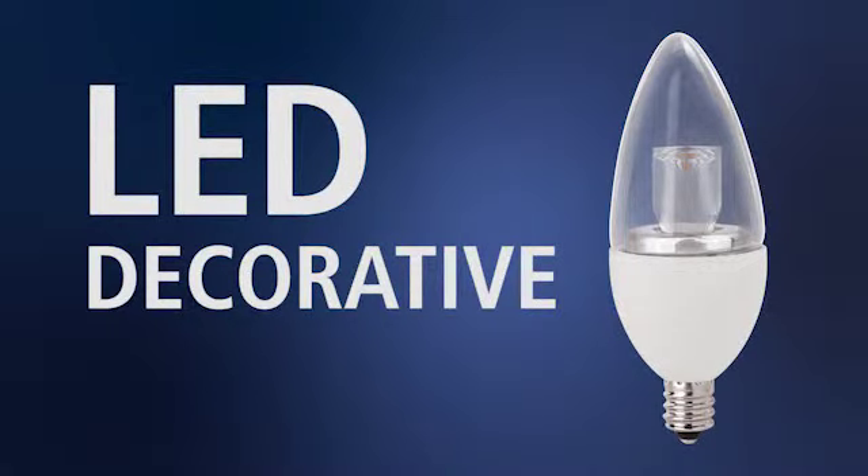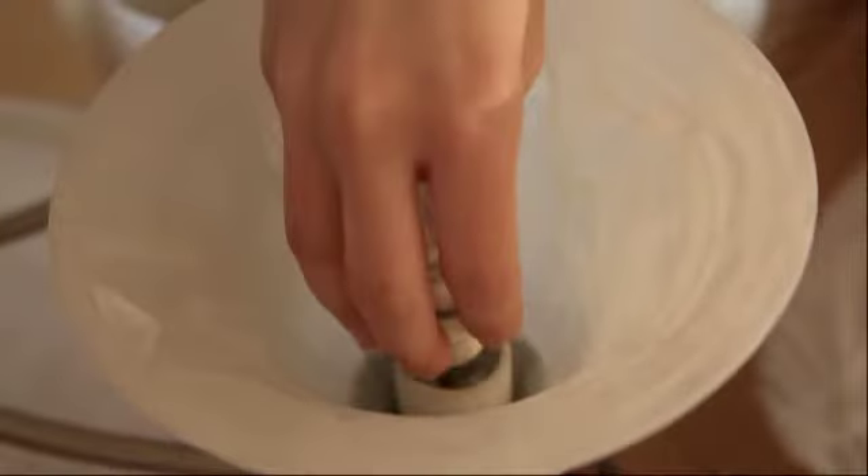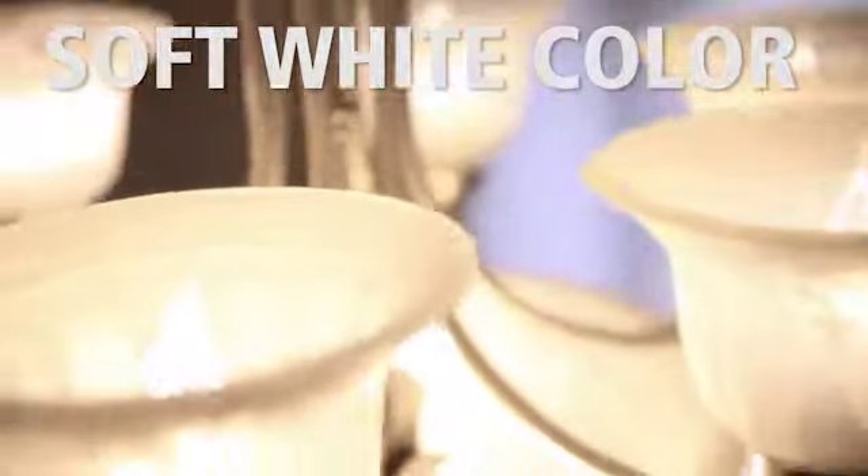The primary application for Great Value's decorative LED bulb is in a chandelier. It produces the same soft white color of a traditional incandescent bulb.